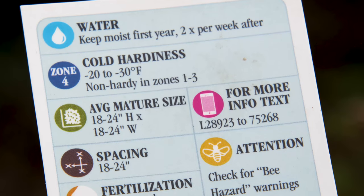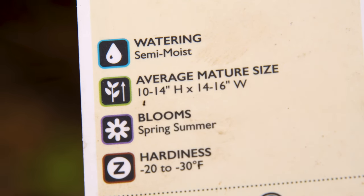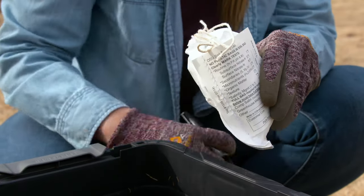Also, know your zone. When you're going to the nursery to look at a plant label, make sure it will live within your zone. And if you haven't done a soil sample, make sure you do one so you can know the soil conditions, since certain plants require certain conditions.